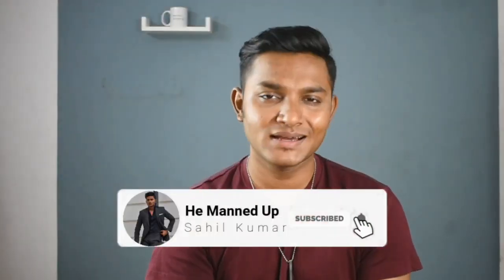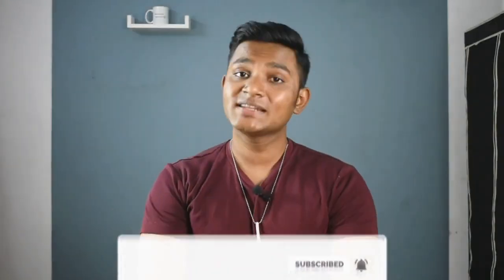If you want some good and healthy looking hair, keep on watching. Before starting the video, if you are new here make sure you subscribe to the channel and press the bell icon to stay updated. I have divided this video into 3 parts — cleansing, nourishing, and styling — and I will tell you about different products for each. We will start with your cleansing product.